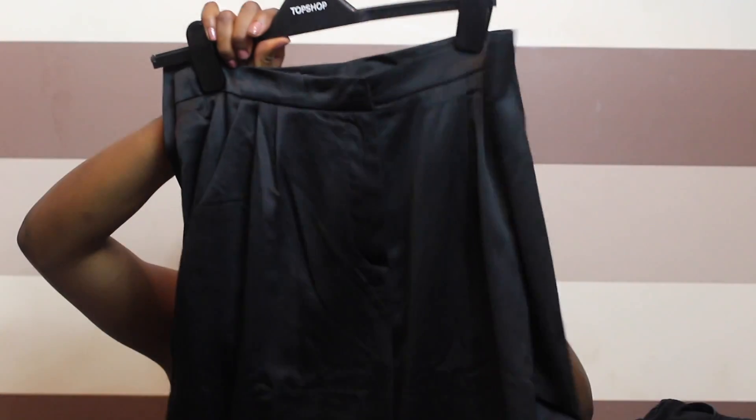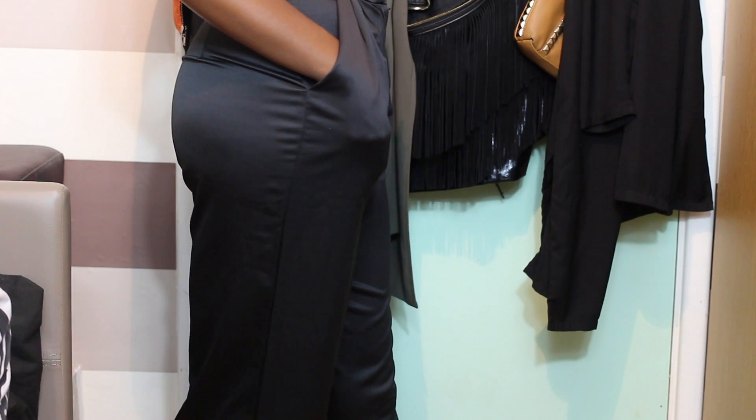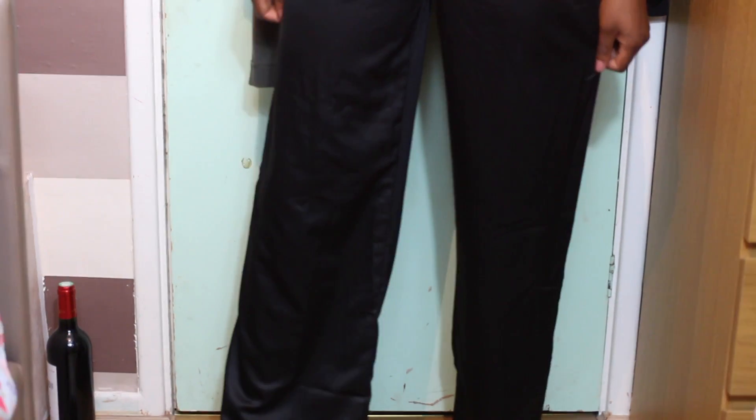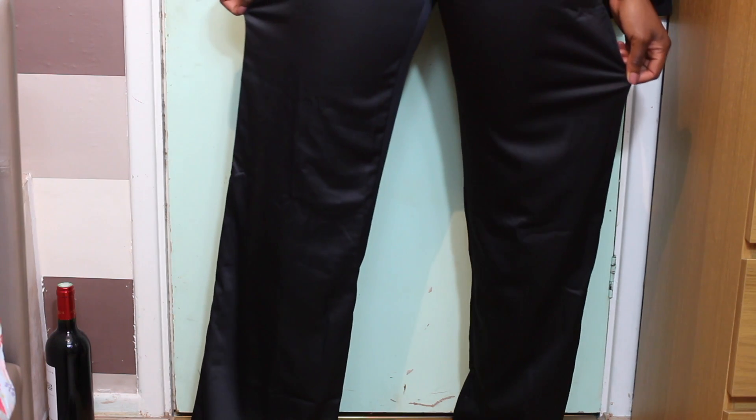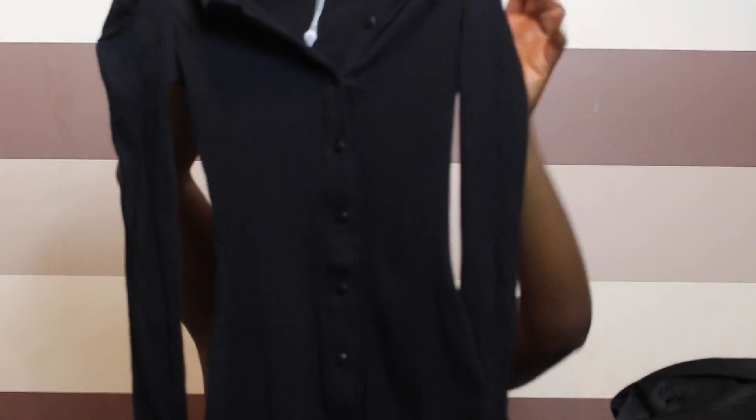Next up I've got these really wide high shine kind of black palazzo pants. I got these from Missguided as well when they were doing 25% off. I just thought this would be really nice especially on holiday when it gets a bit windy — I could just wear this with a bandeau and style it up.